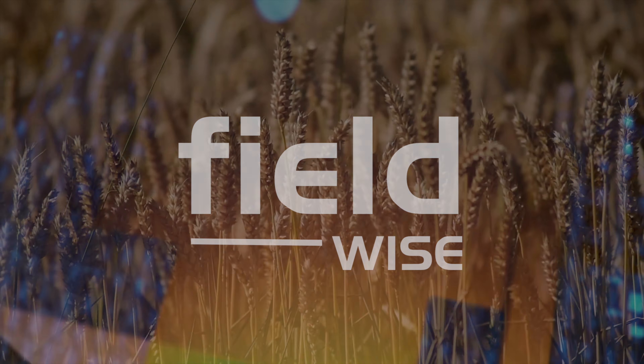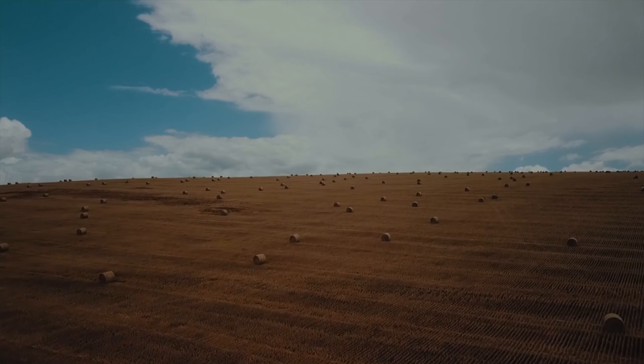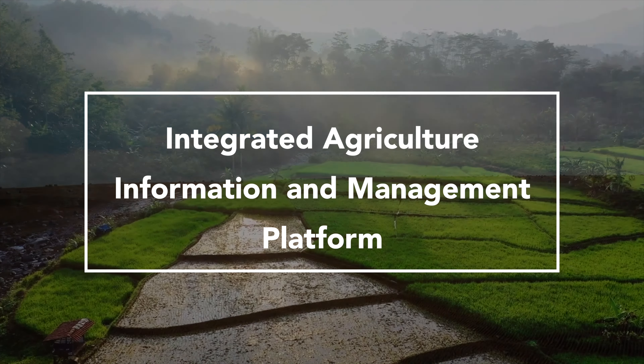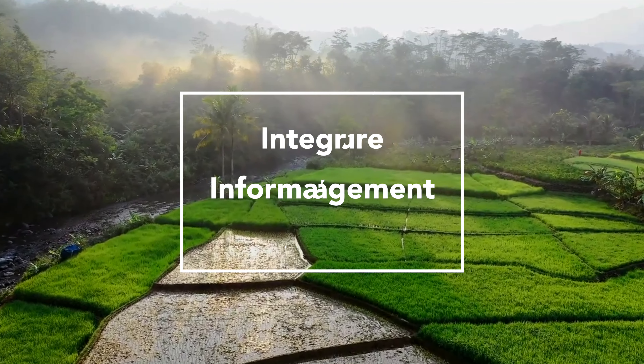Presenting FieldWise, developed by alumni of MIT. FieldWise is an integrated platform to monitor agriculture with the capability to revolutionize farming, with top-tier decision support to policymakers and farmers.